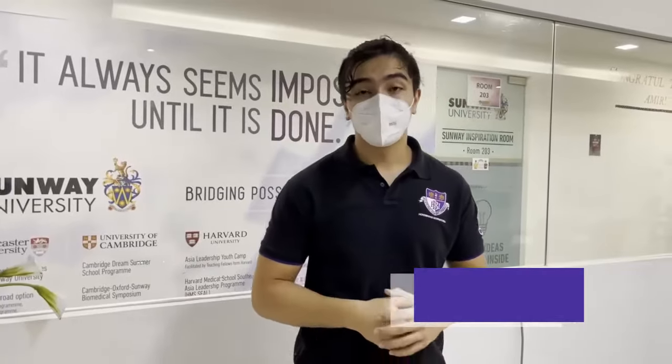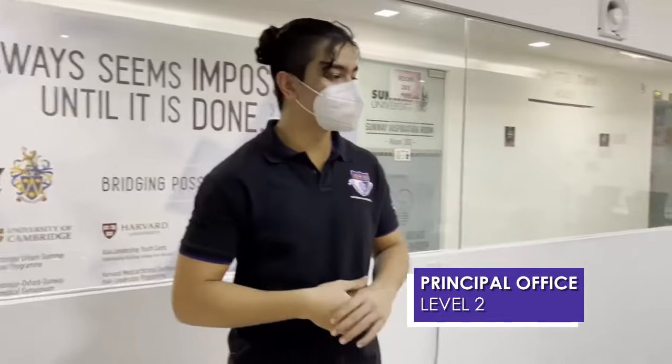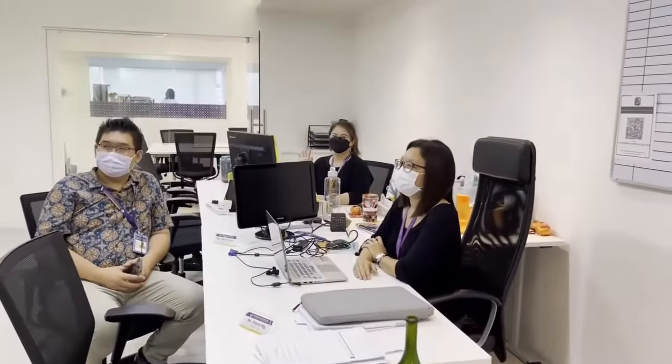Level two of Huntbridge and we're here in the principal's room. We have Ms. Diana, who is our principal. We have Ms. Sara, who is our academic head, and we have Mr. Tan, who is the school's resource management.